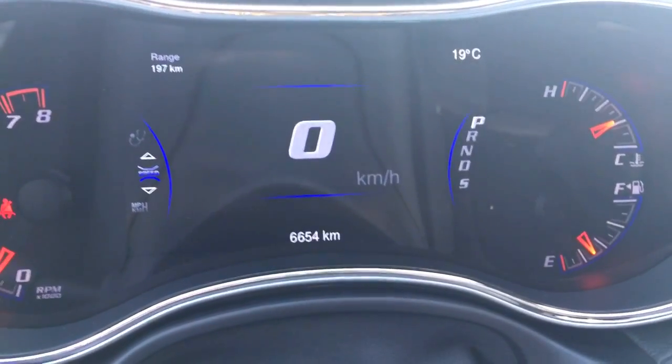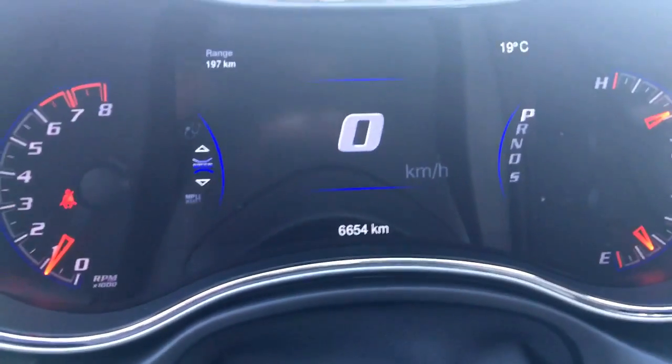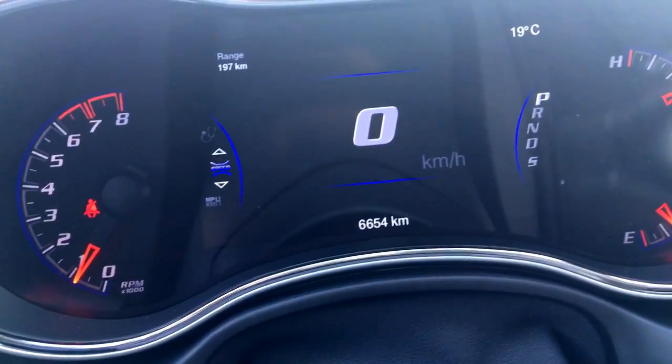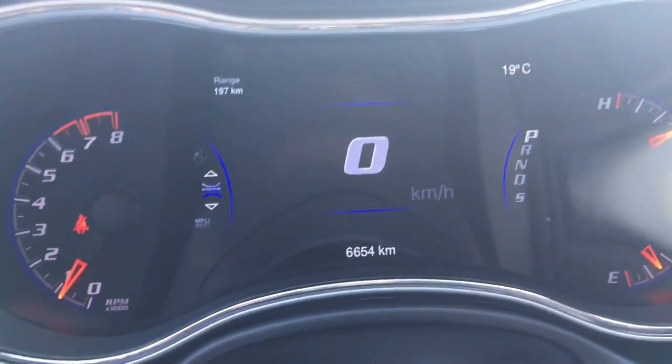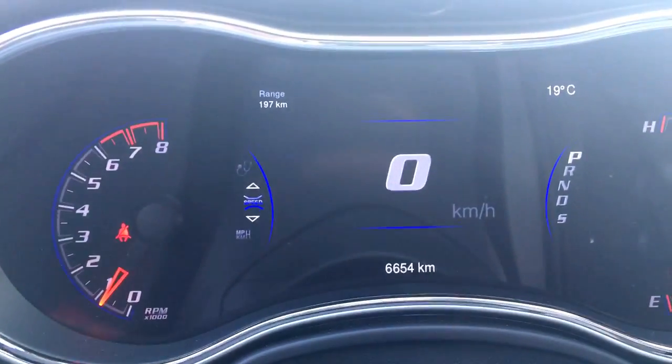You are seeing this correctly — this vehicle only has 6,654 kilometers on it, so there's lots and lots of life left. You can speak to our finance managers about any extended warranties you may want to purchase just to ensure you are fully covered. These buttons here control that screen up there — you can go through all the options, so obviously you have your speedometer.